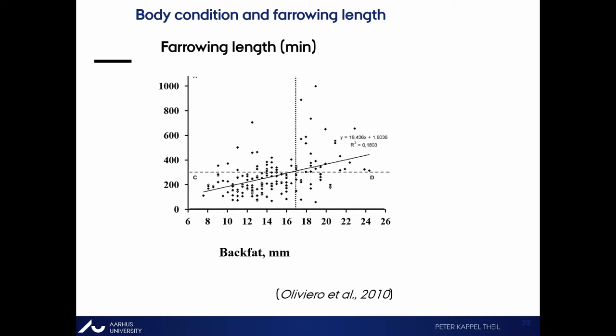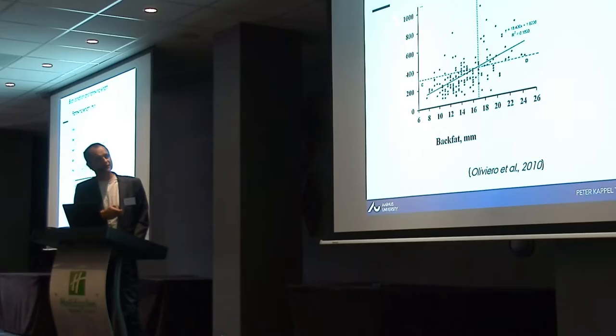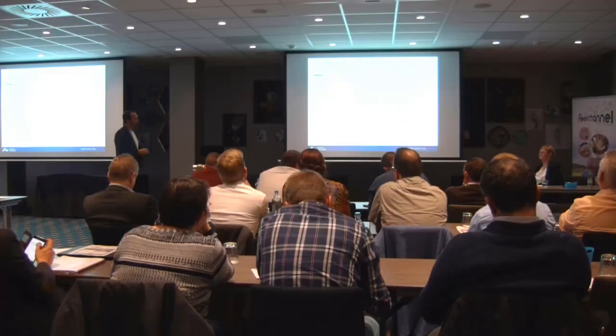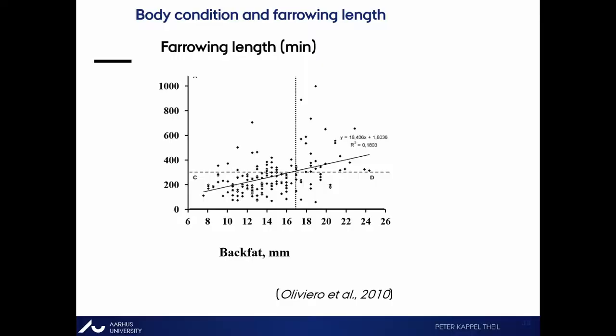Another nutritional factor affecting farrowing length is body condition. Finnish researchers found that obese sows have more problems giving birth than leaner sows. But we also don't want them to have shoulder lesions, and we want them to produce as much milk and colostrum as possible. So in Denmark we recommend between 16 and 19 millimeters of back fat.